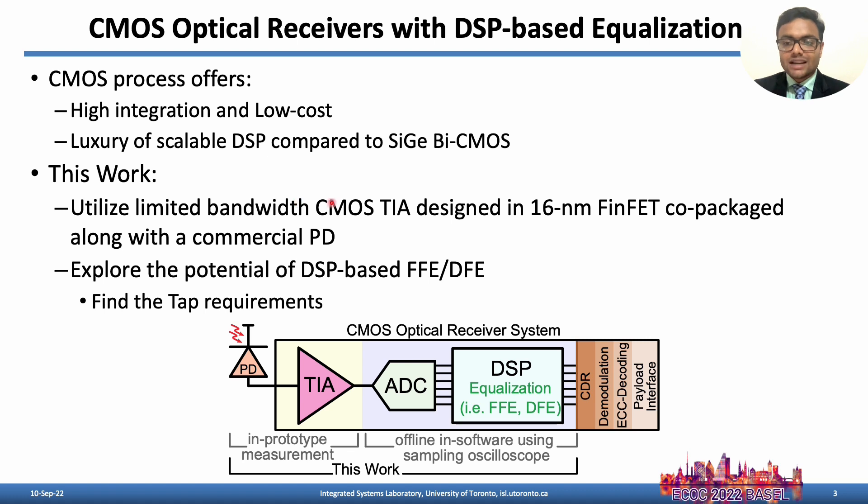For demonstration, a CMOS TIA designed in a 16nm FinFET process co-packaged with a commercial PD is utilized, and offline DSP-based FFE and DFE are explored to find the equalization requirements.